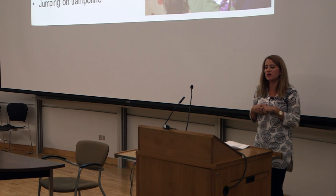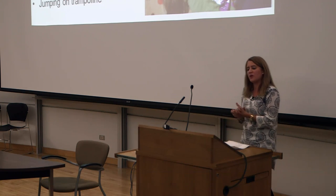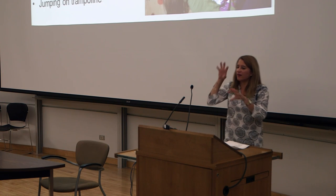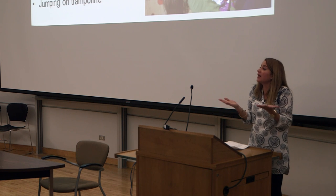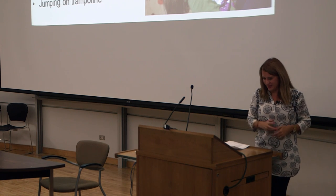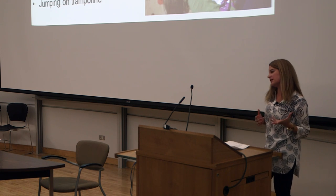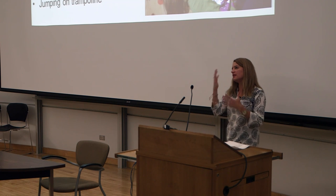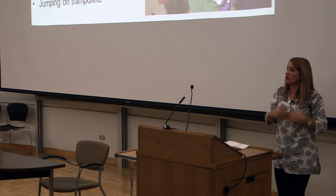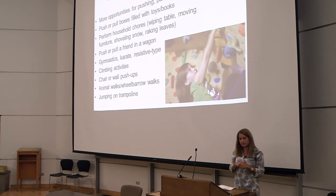Heavy work activities — giving your child more opportunities for pulling, pushing, and lifting — are very helpful. Getting them to push furniture, do a tug of war, pick up heavier objects like laundry baskets. Think about household chores your child can do that give them positive sensory input. If you're choosing a sport or activity, think about ones that already provide deep pressure sensory input — like trampolining, karate, wall climbing, or swimming.